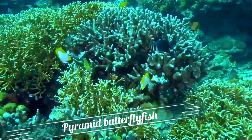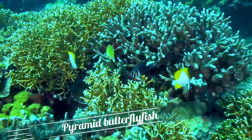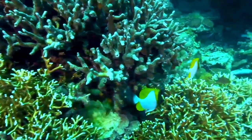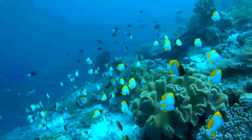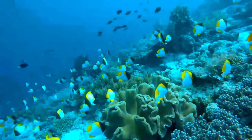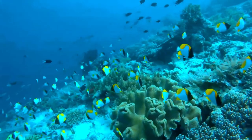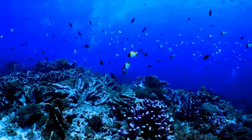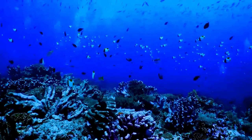The pyramid butterfly fish, Hemitaurichthys polylepis, is a species of marine ray-finned fish, a butterfly fish belonging to the family Chaetodontidae, native to the central Indo-Pacific. Its body is compressed laterally with a rounded body profile, and its snout protrudes forward slightly with a small protrusible mouth. Its very characteristic livery leaves no doubt about the identification.